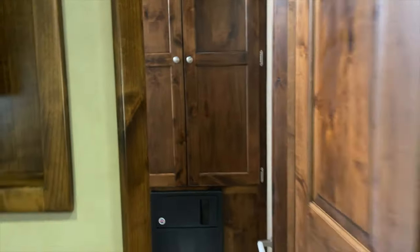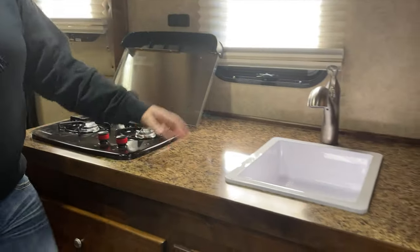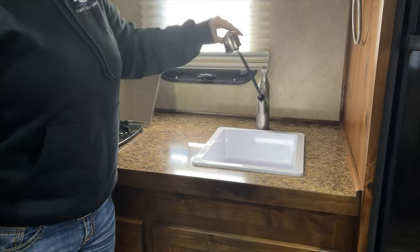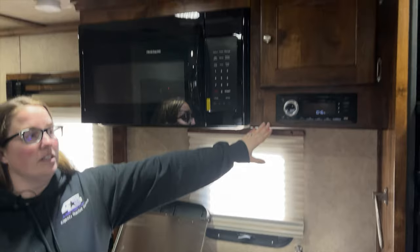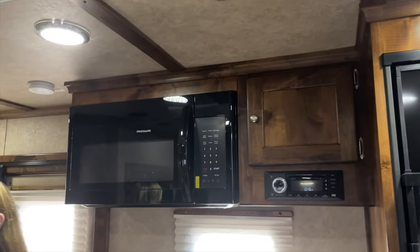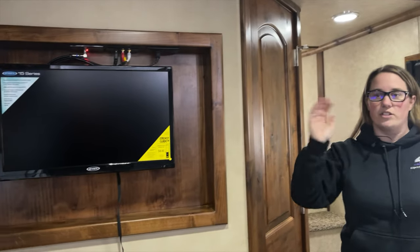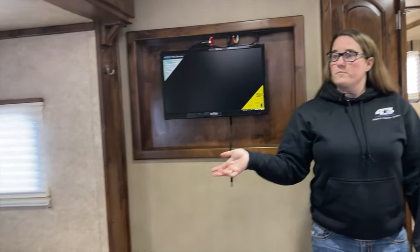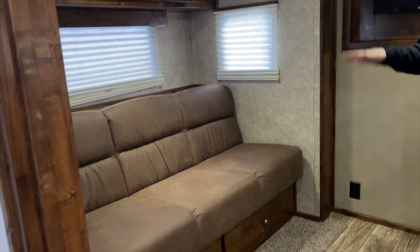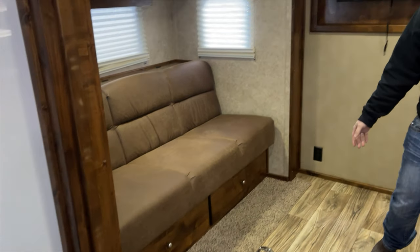You have your two-burner cooktop, your sink with a removable head to wash your dishes, your microwave, and your radio. The radio plays DVDs on the TV through the surround sound in the trailer. You have your slide-out with your sofa sleeper, lots of storage up behind and under the couch, and a nice large fridge with a separate freezer.